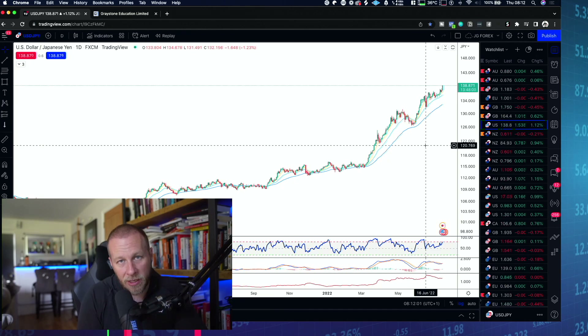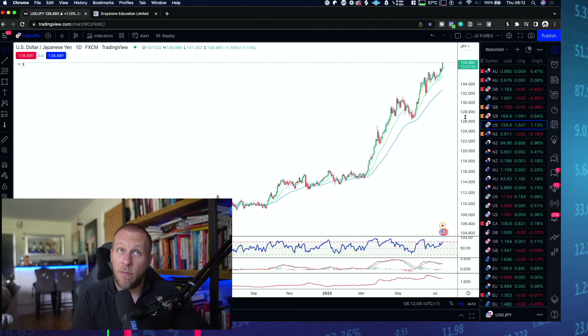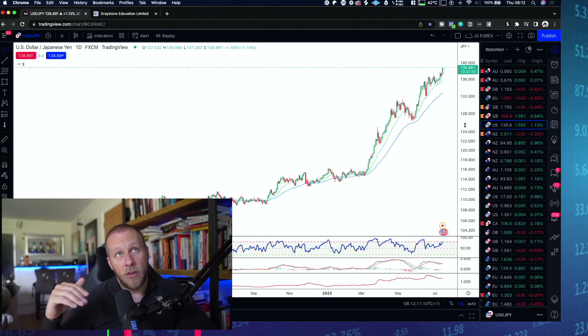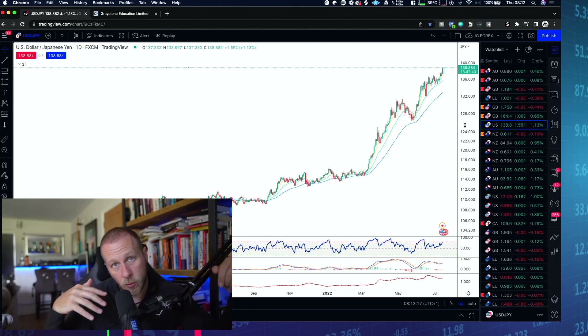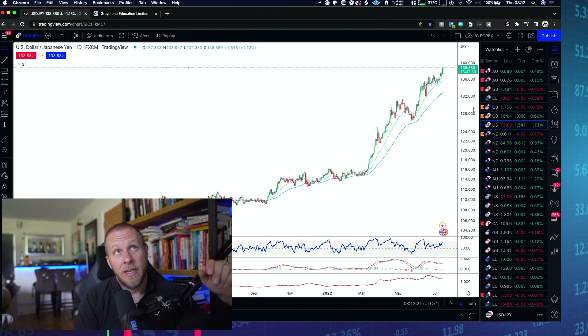I've been waiting for this setup for quite a while - if you watch my other videos I've been tracking it. I said not only will I look for a short if we get to this level, but because these levels act like magnets, we're likely to push up to that zone as well. And this is where we are today.